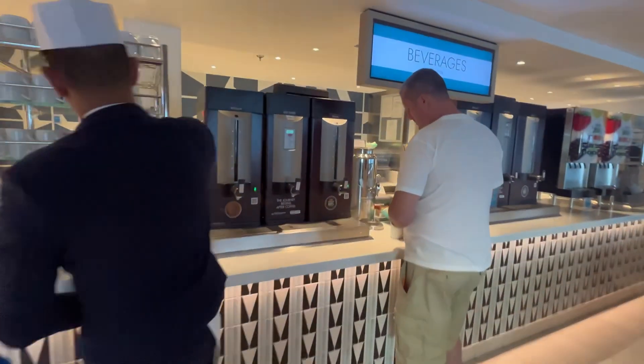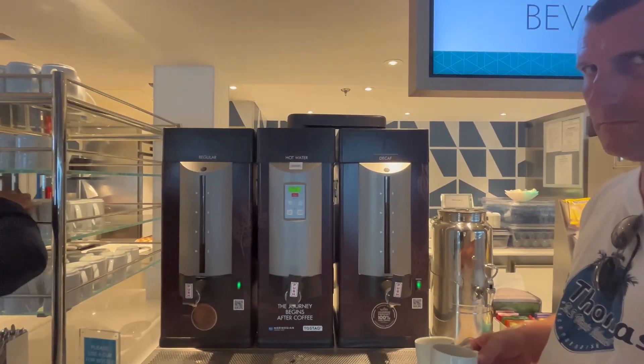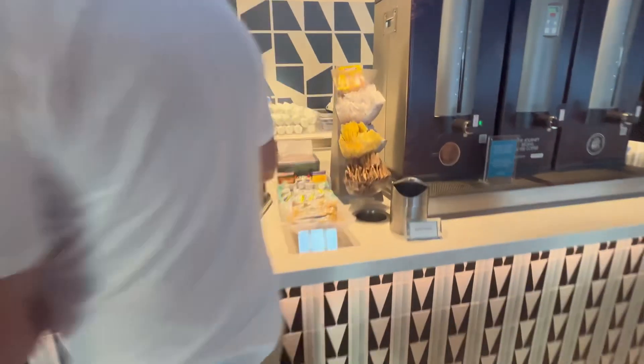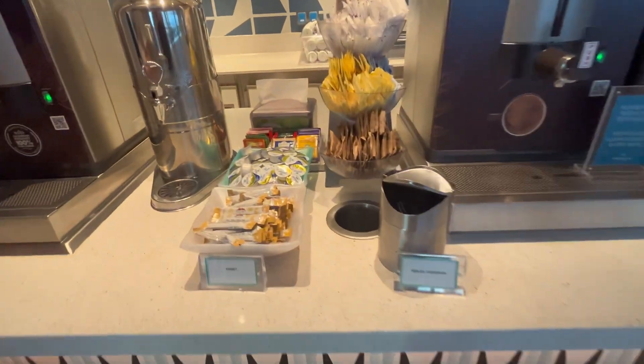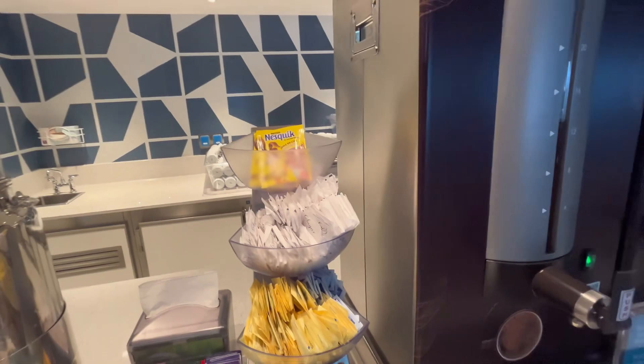We've got plenty of stations for drinks, so you've got coffees regular and decaf, hot water and lots of tea making things, hot chocolate if you want to have that.